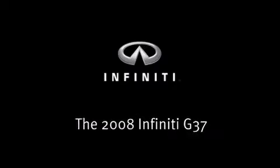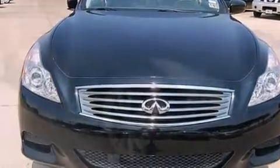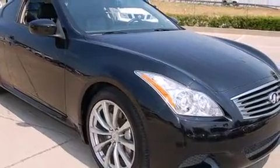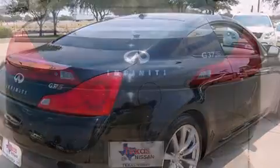Experience driving perfection in the 2008 Infiniti G37. This two-door, four-passenger coupe just recently passed the 60,000 mile mark. Infiniti made sure to keep road handling and sportiness at the top of its priority list.